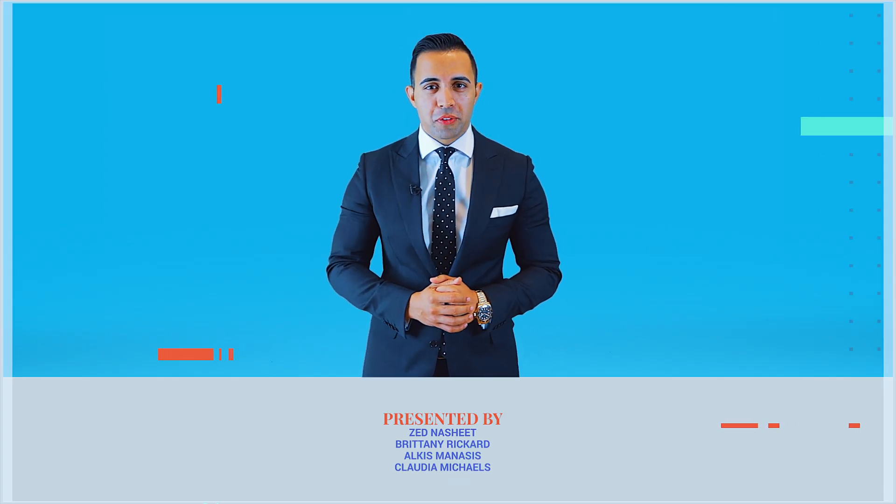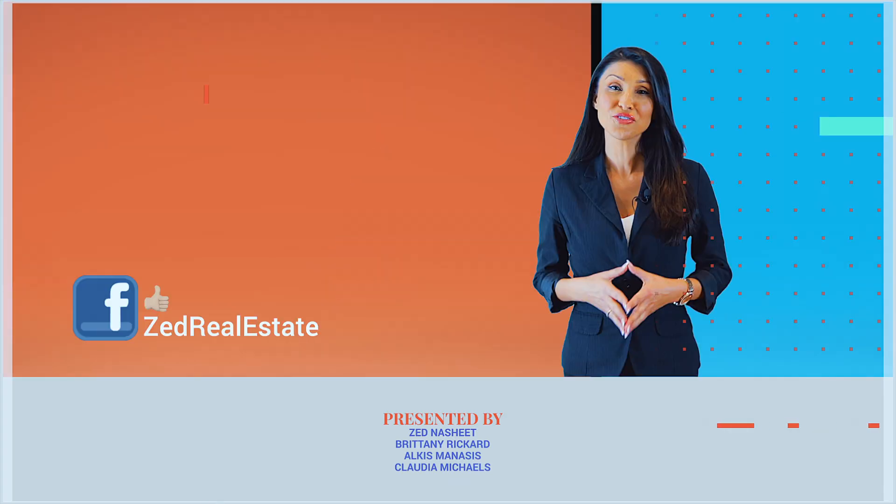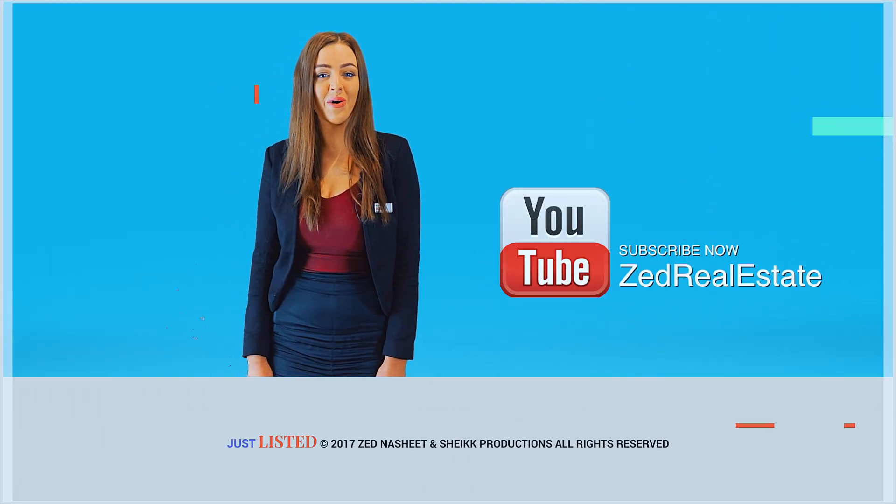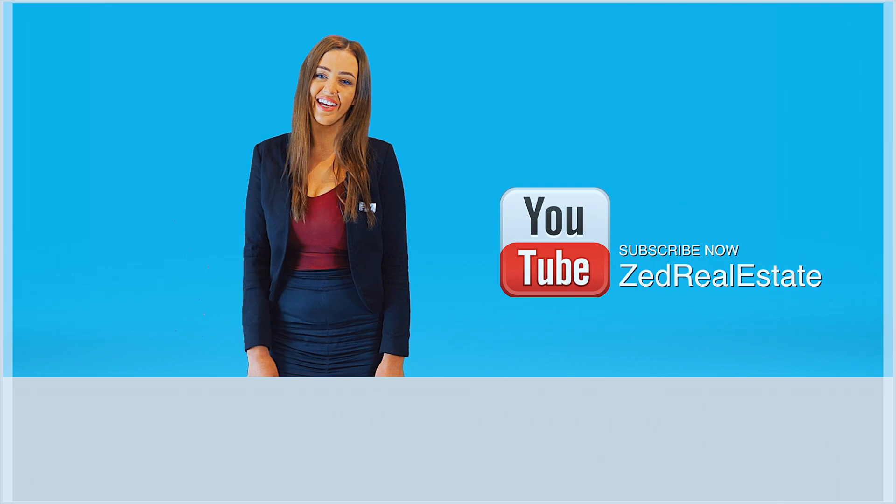Thank you for watching this episode of Just Listed by Zed. Don't forget about our Facebook page at Zed Real Estate. If you would like to watch more, subscribe to Zed Real Estate on YouTube.